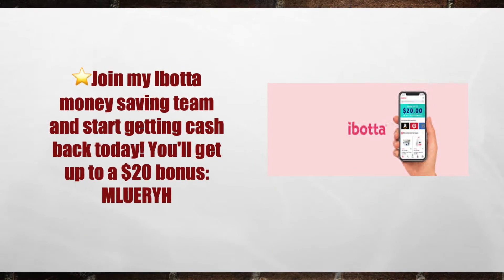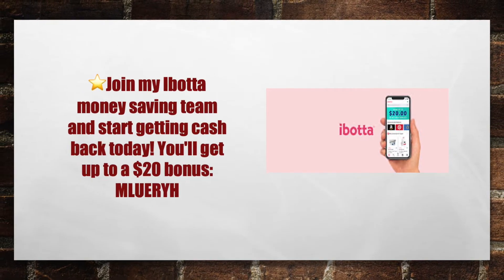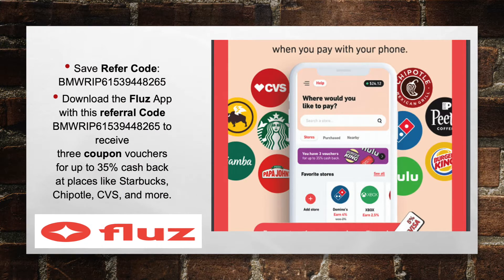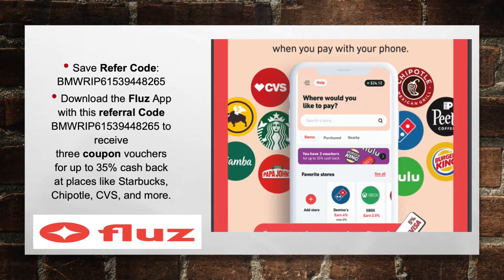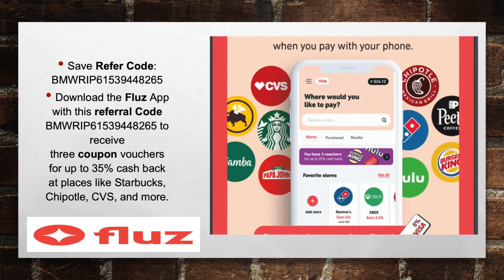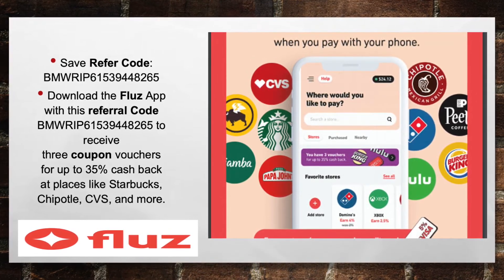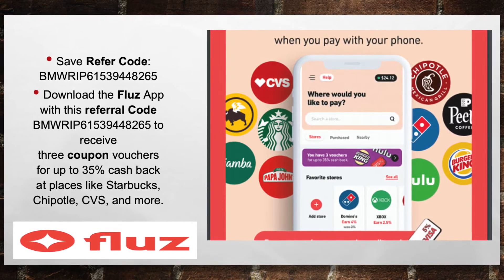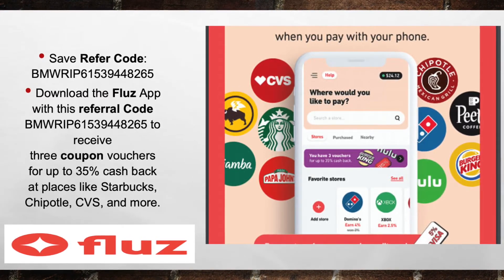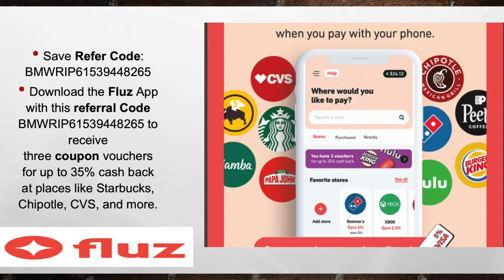Download the Ibotta app, join my Ibotta money-making team, and start getting back cash today. You'll get up to $20 in bonuses when you use my referral code M-L-U-E-R-Y-H. And last but not least, download the Fluse app. With a referral link in the description, you'll receive three coupon vouchers for up to 35% back on places like Starbucks, Chipotle, CVS, and more. If you're already paying your bills with your debit card, download the Fluse app and you're going to get back 3% off every transaction at Hulu, Netflix, and all of our little apps. All these apps and my referral codes are listed below in the description.